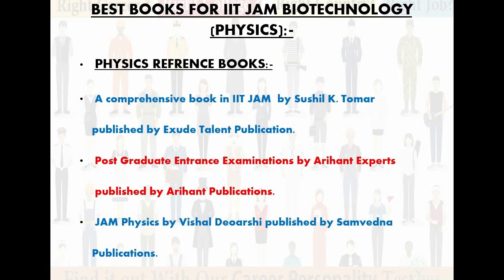Now let's talk about the best reference books for physics. In physics there are many derivations, so selecting a good book can be difficult. I have given you the best books here. The first one is A Comprehensive Book in IIT JAM by Sushil K. Tomar, published by Excel Cute Talent Publications. The second one is Post Graduate Entrance Examination by Aryanth Experts, published by Aryanth Publications. And the third one is JAM Physics by Vishal Diyarshi, published by Samvedna Publications. You can take any of the three — all are very good for physics.